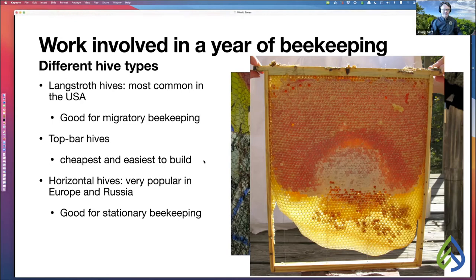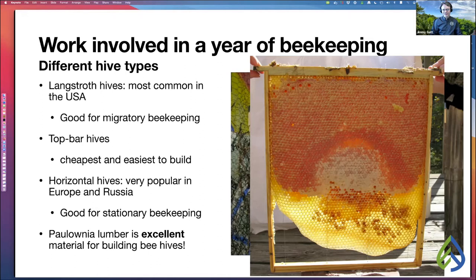Keep in mind that polonia lumber is excellent material for building beehives. It is light, strong, and has a greater R-value than pine, which is what most beehives are made out of.